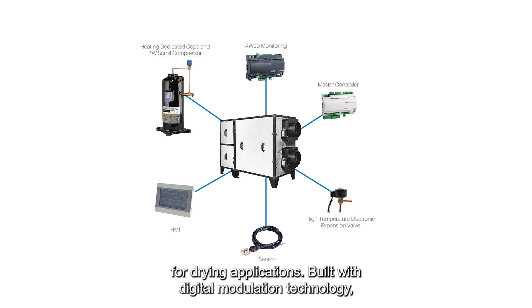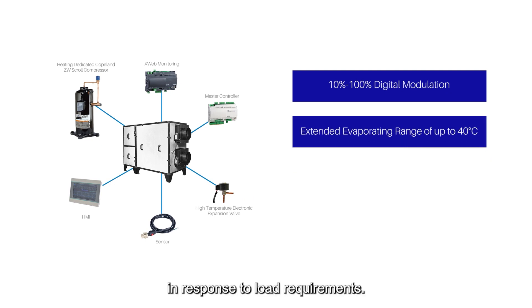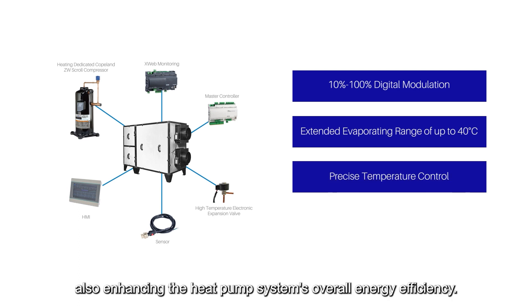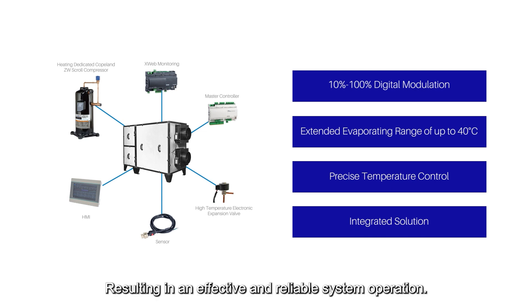Built with digital modulation technology, they deliver 10% to 100% capacity modulation in response to load requirements. This enables precise temperature control while also enhancing the heat pump system's overall energy efficiency, resulting in an effective and reliable system operation.